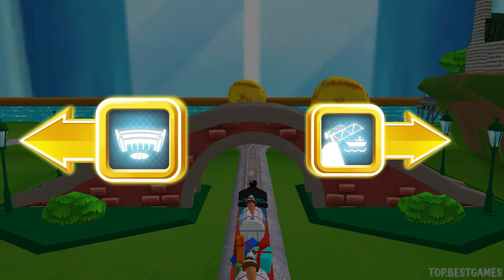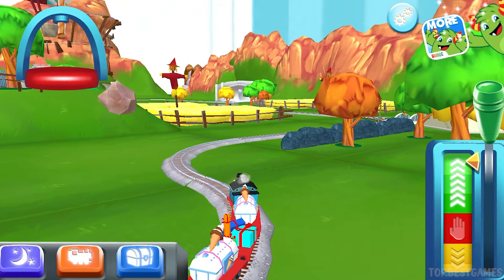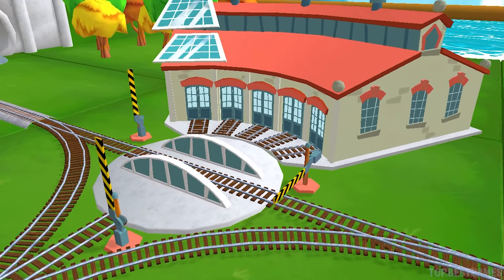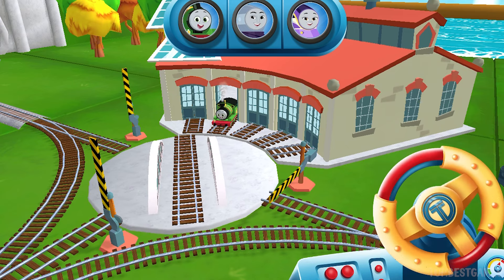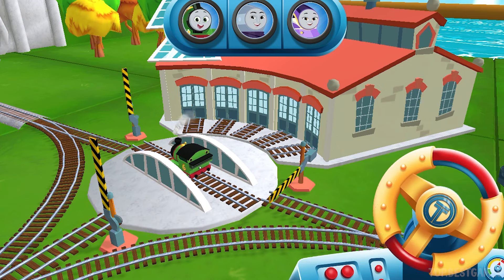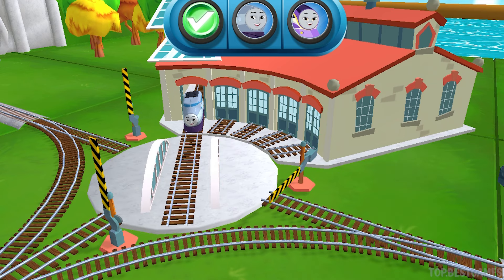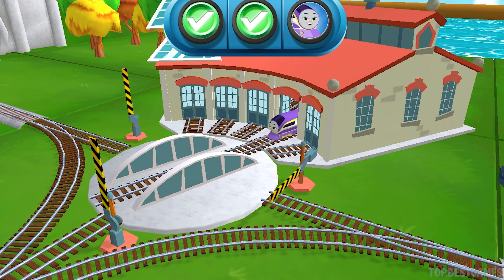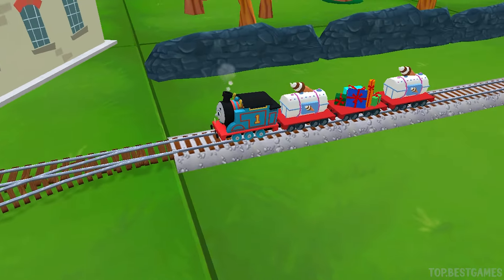Where to now? Left leads to Tidmouth Sheds. Next stop, Tidmouth Sheds. We can't wait to get started. Use the wheel to spin the track. Excellent! That's perfect! Thanks for helping out!